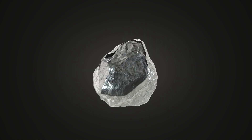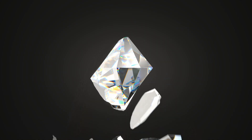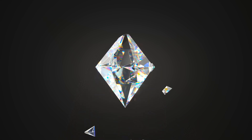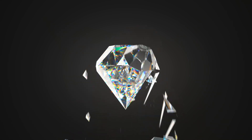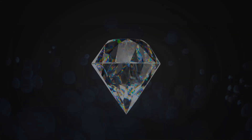Diamonds, as beautiful as they are, are made up of carbon atoms arranged in a crystal structure. Under normal circumstances, they don't shine or glow on their own. But when these carbon atoms in the diamond are exposed to UV light, some of them absorb that energy and then release it as visible light. This release of light is what we see as fluorescence.